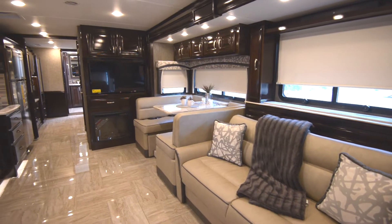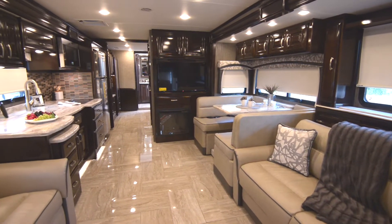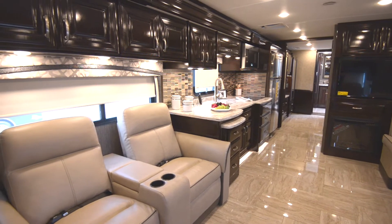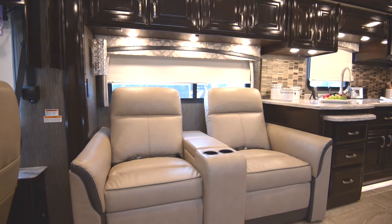As we head into the inside of the Aria, the first word that comes to mind is class. Outfitted with high gloss maple cabinetry, polished porcelain tile flooring and featuring luxury upholstery like these twin theatre seats, the Aria is definitely a step above the rest.